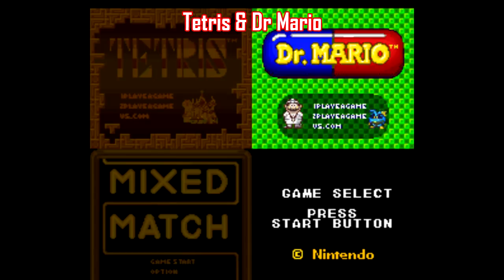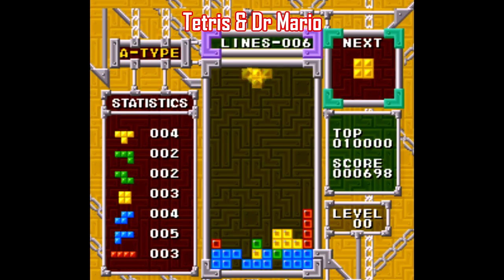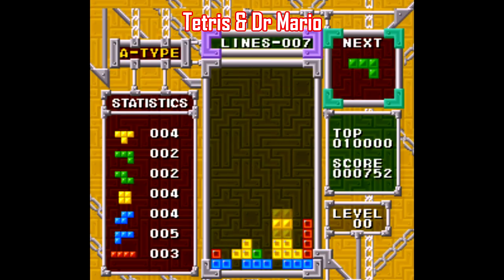Thankfully, there's a compilation cartridge that combines these two games on Super Nintendo, and both games are simple, straightforward, and easy to learn, without cluttering the screen with too much chaos that it's too hard to follow.